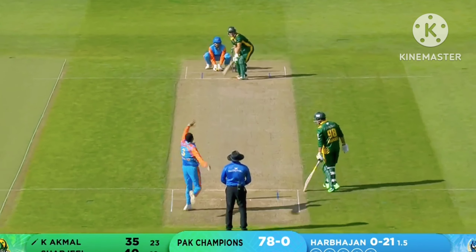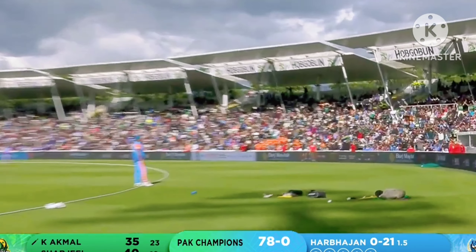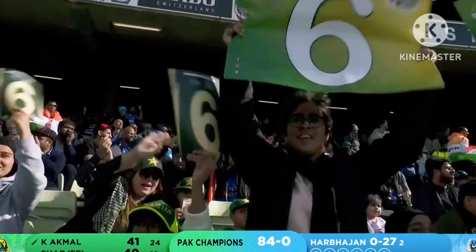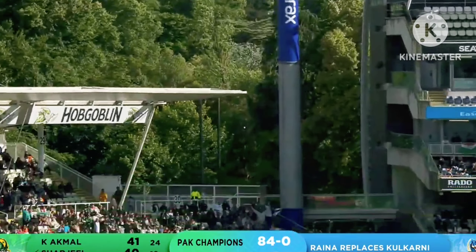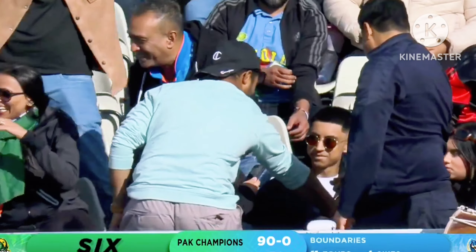That's six more — six. Over long on, these boundaries are not big enough. Six, eight. And another ease my trip six.